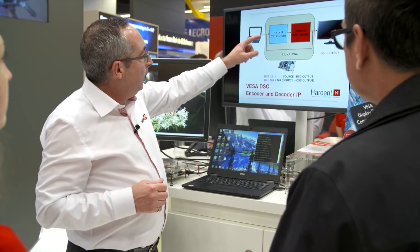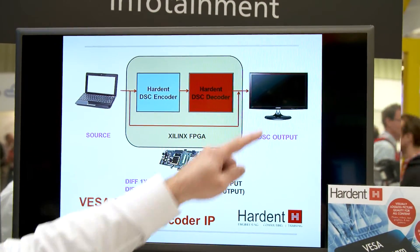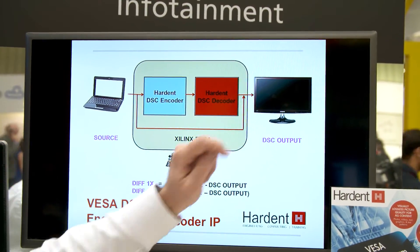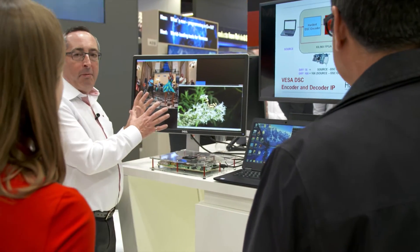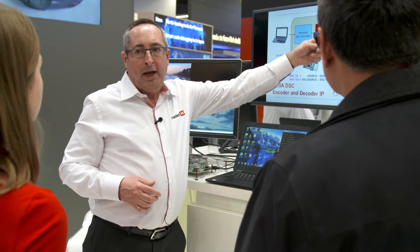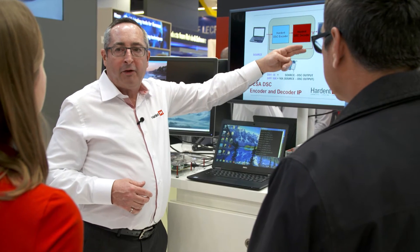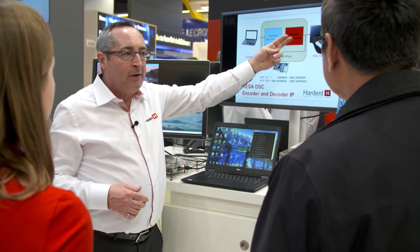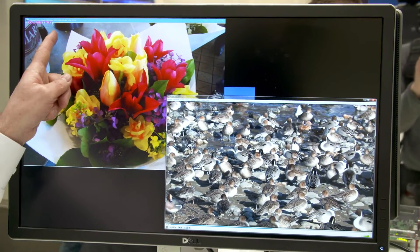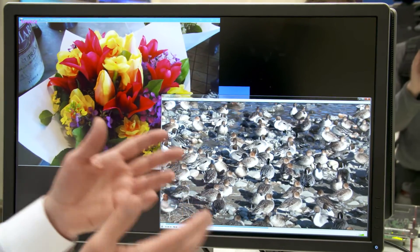What we also did, in order to allow you to see the picture quality, is we created a bypass path going directly from the laptop to the display monitor. And in order to demonstrate that the picture is visually lossless, we are alternating the display output every couple of seconds back and forth between the decompressed image and the source image fed directly. You see this when you see the label going from 'source' to 'DSC output.' And if you come close to the monitor, you're going to see the picture quality is the same.